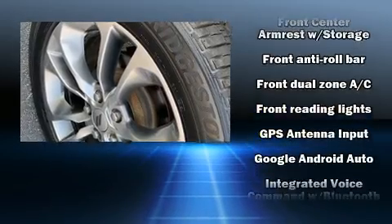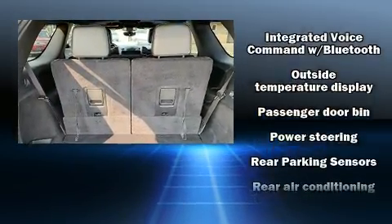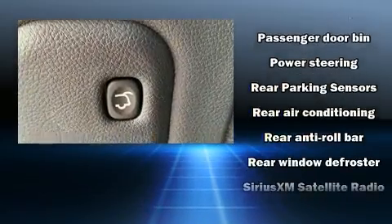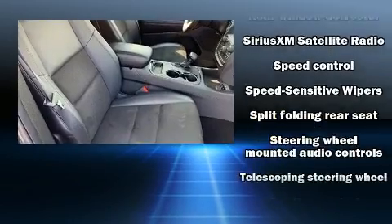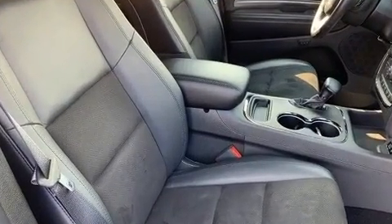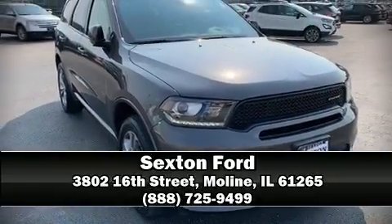Front dual zone air conditioning, front fog lights, remote keyless entry, and much more. Take assurance inside — curtain airbags providing head protection in the event of a severe collision. Our sales reps are knowledgeable and professional; we are here to help you.